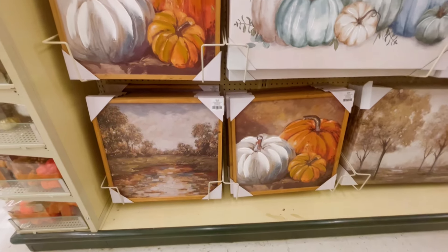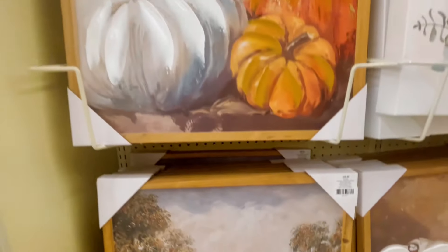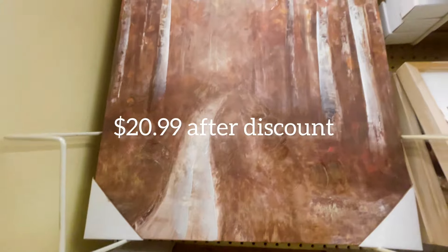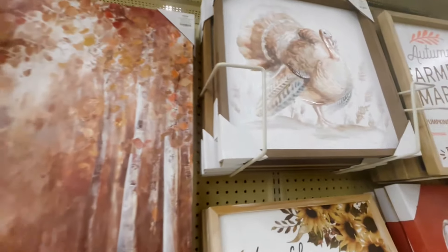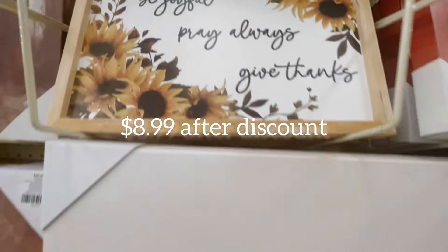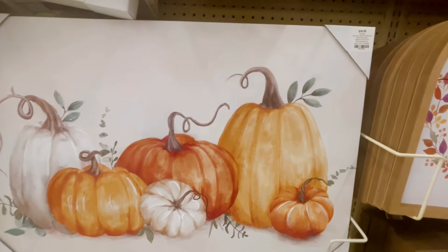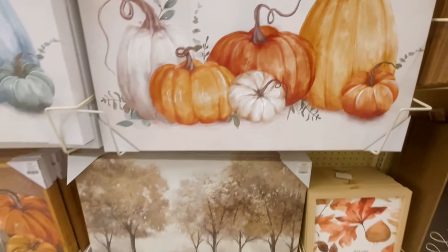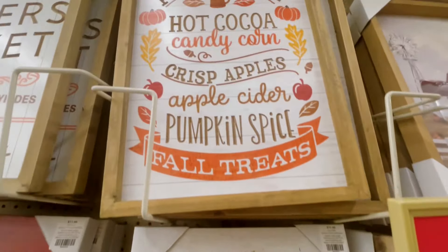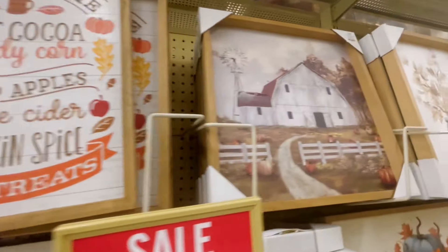Okay, here we are in the wall art section for fall at Hobby Lobby. I definitely wanted to check this out and take a look. I want to pick up some fall wall art but didn't want anything with stains. I definitely wanted something with a frame — for instance, this turkey with the frame is cute, it has nice muted colors. And then these blues — if you decorate with blue, that canvas art with the pumpkins is really pretty. The trees down there are beautiful as well, so I just wanted to walk through and show you what's available for fall wall art.